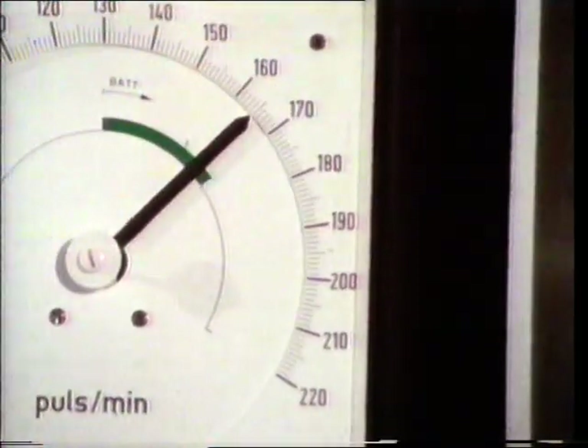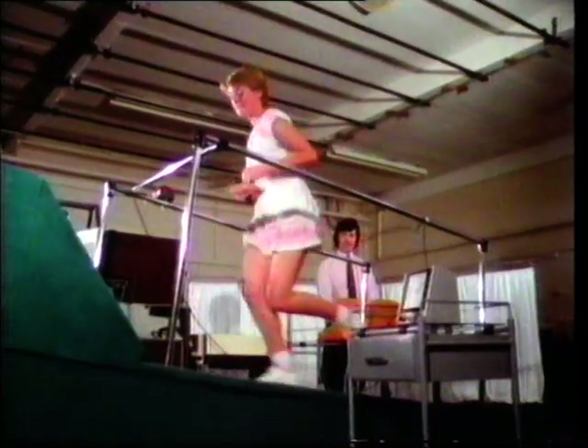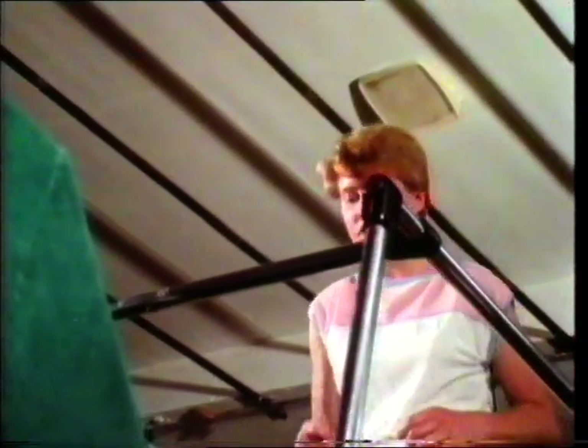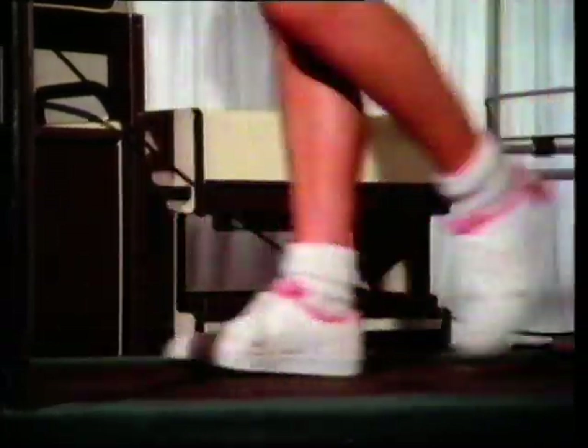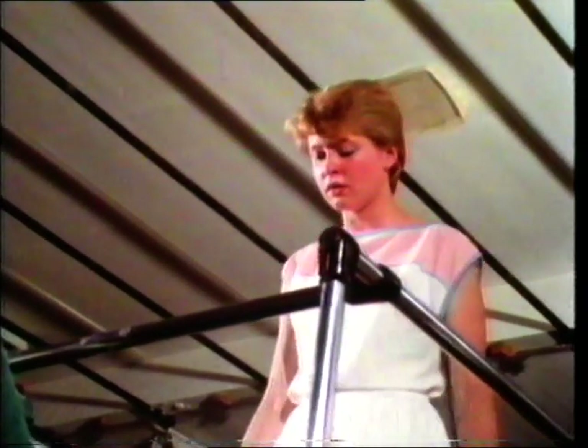A few minutes later, the rate's gone up even further. She's a healthy girl who takes plenty of exercise and her heart can cope quite easily. When the run's over, she's not at all distressed. Exercise isn't just to get your leg muscles or the muscles in your arms firm and strong — it helps keep the heart muscles fit. The muscles of your heart are at work throughout your life, and the stronger they are, the healthier you'll be.